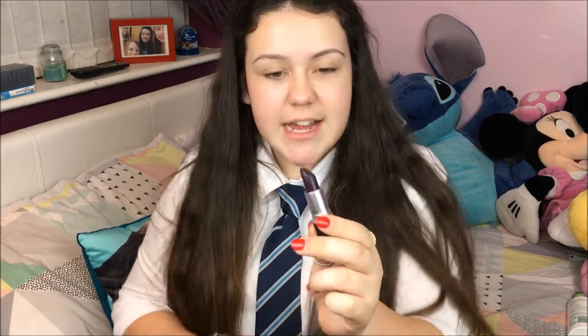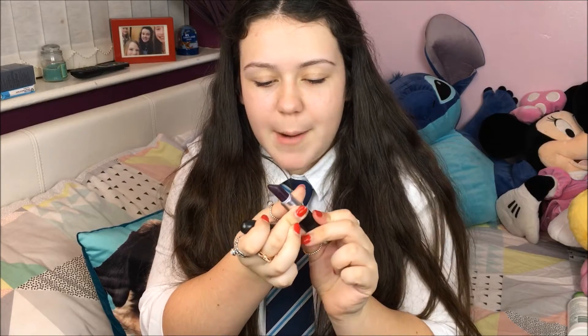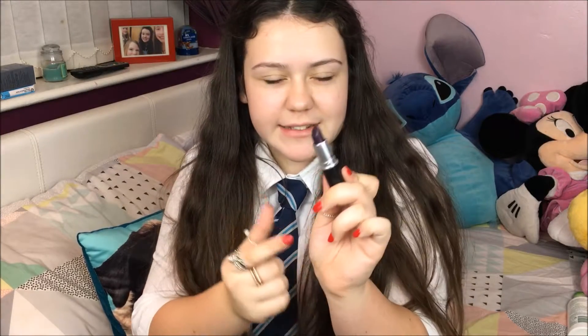My next lipstick is Cyber. It is a satin finish and it is a very, very dark, vampy purple. I love it — it's almost black; I just want to wear a black lipstick. As this is satin it goes on a bit lighter than Diva and it's easy to remove. It doesn't stain your lips like Diva does, but it doesn't come off that easily, so perfect.